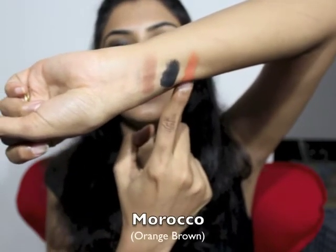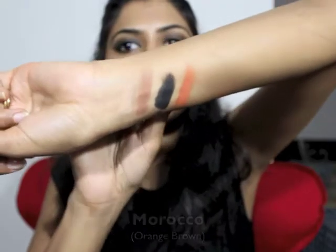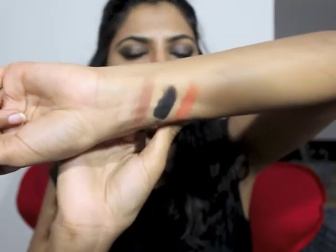This last one is called Morocco and it's a proper orange-brown kind of shade — great for the crease area. All the products I'm mentioning right now and their availability is going to be mentioned in the description box below, so do check that out.